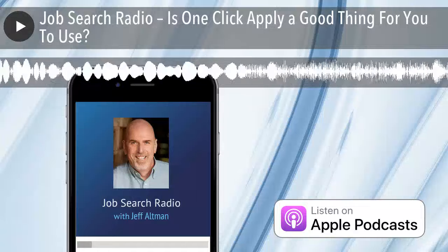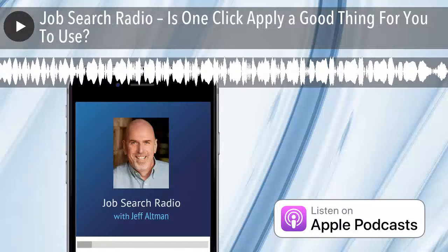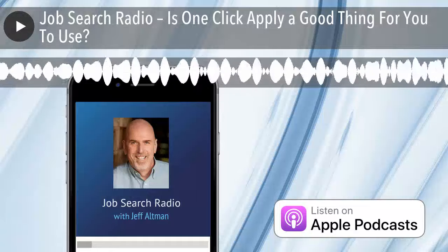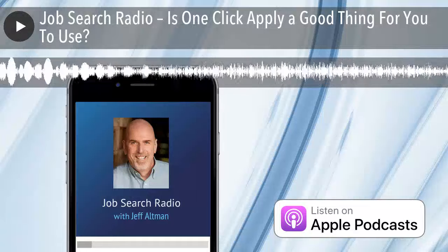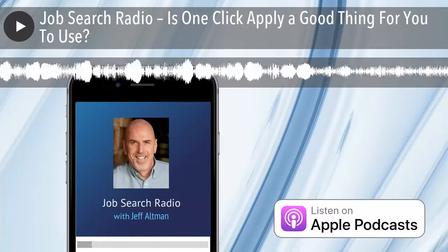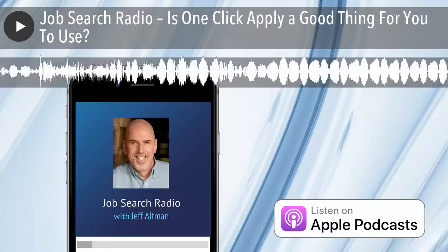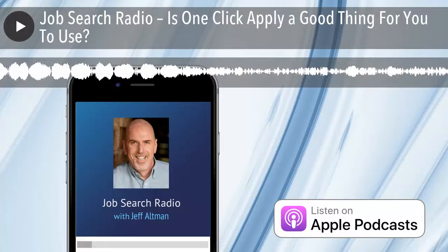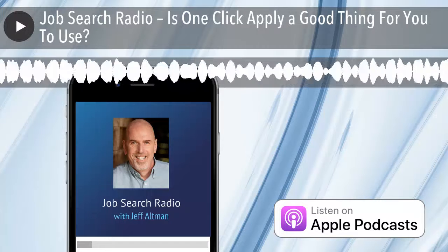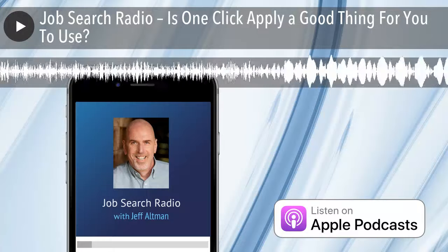Hi, you're listening to Job Search Radio. I'm Jeff Altman, the Big Game Hunter. As more and more of you start job hunting or have begun job hunting, you may have noticed there are many sites now offering a convenient feature of one-click apply with LinkedIn, Indeed, or Monster. And it seems like a good thing to do, but there are problems with it. On this show, I speak to some of those problems and discourage you from using the feature. I hope you find this helpful.